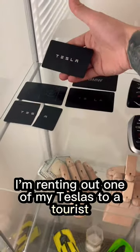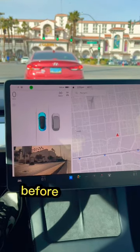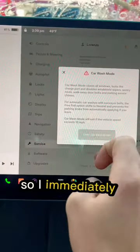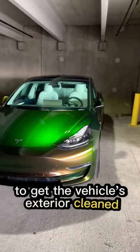I'm renting out one of my Teslas to a tourist here in Vegas. I have about 45 minutes to prep this vehicle before my client lands, so I immediately head to the car wash to get the vehicle's exterior cleaned.